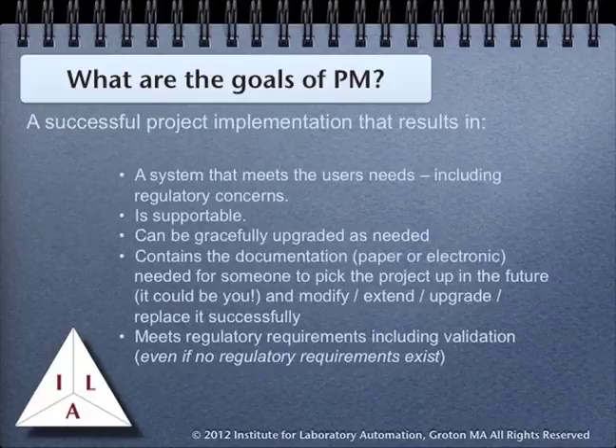A successful project implementation results in a system that meets the user's needs, including regulatory concerns. It is supportable and can be gracefully upgraded as needed. By gracefully upgraded, we mean that changes can be made without basically starting over from scratch — that the implementation is well-engineered and well-documented, so that someone who is new to the project can pick it up and modify it, extend it, upgrade it, or if needed, replace portions of it with new equipment.